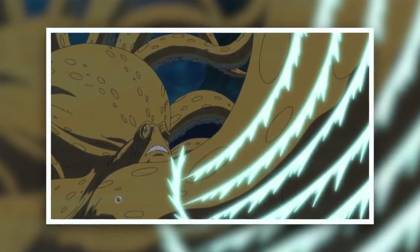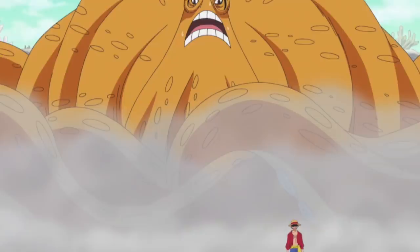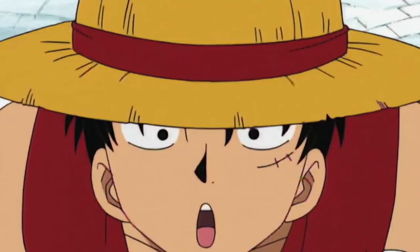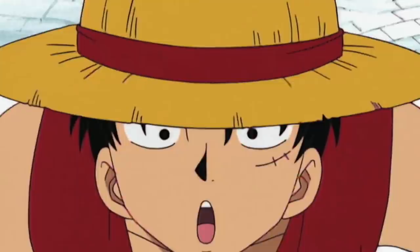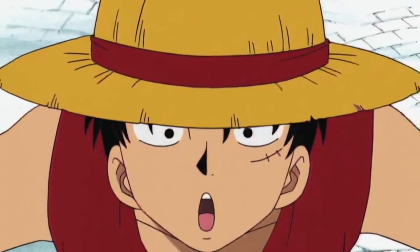Like in Fishman Island where we saw Surume the fearsome kraken get tamed by the Straw Hats and actually come to aid them later in the arc. But the octopus isn't the only mystical creature that comes to mind when we think of minor things that could have a payoff later in the arc.